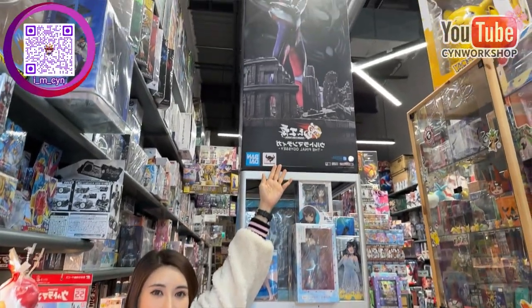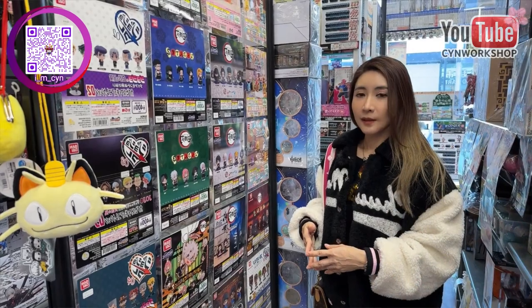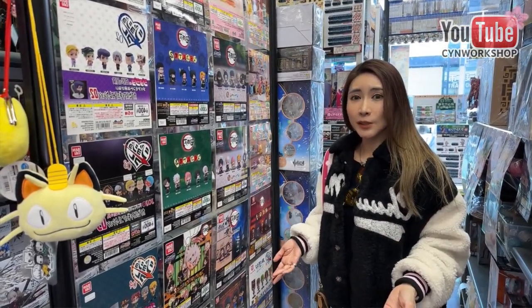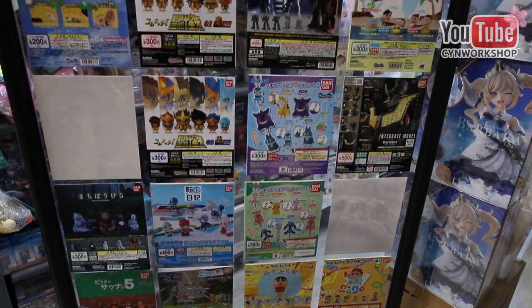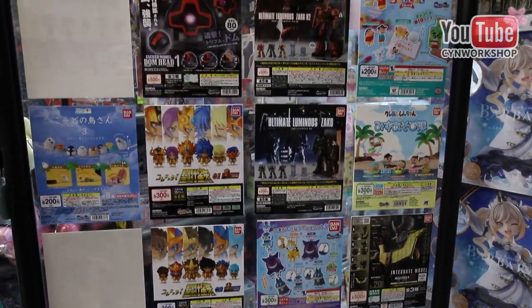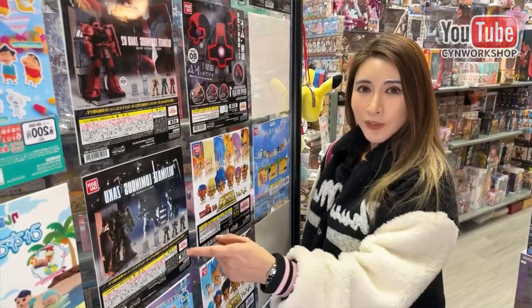They have the Premium Bandai Ultraman here. They also have Gashapon. Instead of inserting coins into a toy vending machine, you can guarantee getting the whole set of toys. I want this set.